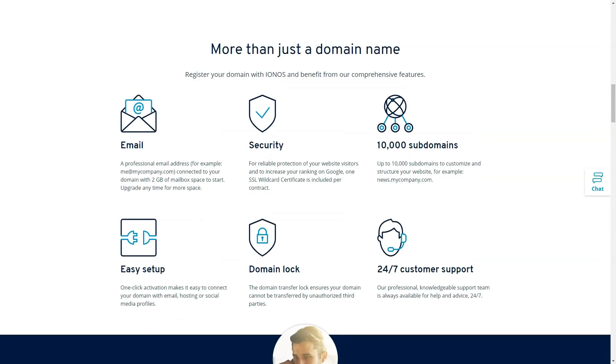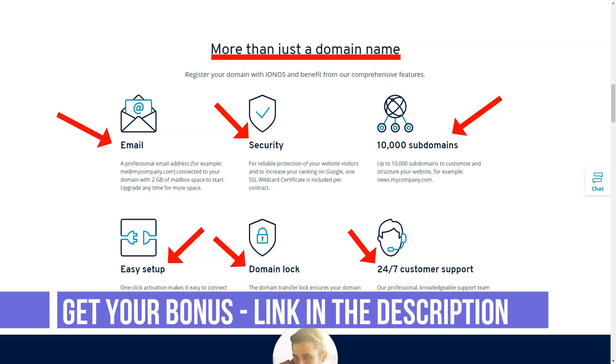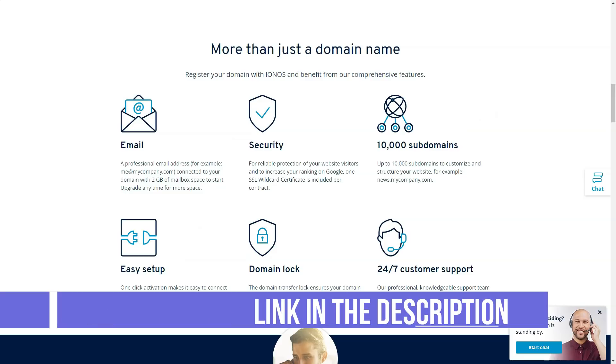It provides tools you really need, for example SSH, FTP and SFTP access, as well as a distributed version control system, Git and Cron for scheduling repetitive tasks. The 1&1 IONOS platform also supports Perl, Python, Ruby, SSI and PHP up to version 7.3.